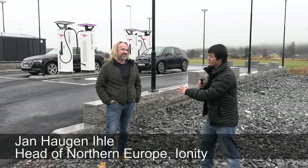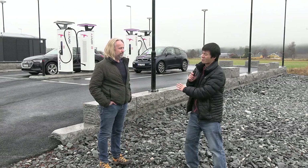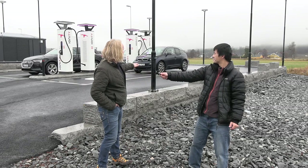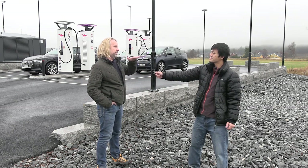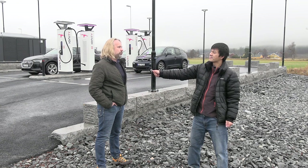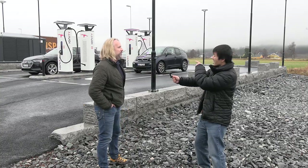We now have Jan Haugen Ila here, also known as the rockstar, head of Europe for Ionity. Jan, I want to ask you about this station — it's a special one, right? Yes, this is very special because this area has a flood problem. The water can get quite high, so we had to raise the charging area approximately 60 to 70 centimeters, to be on the same level as the main road. It was delayed because we were waiting for permission from the authority — they wanted to calculate how high we must be to survive the 200-year flood.